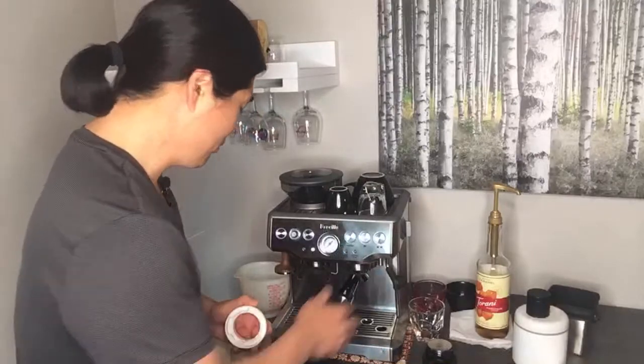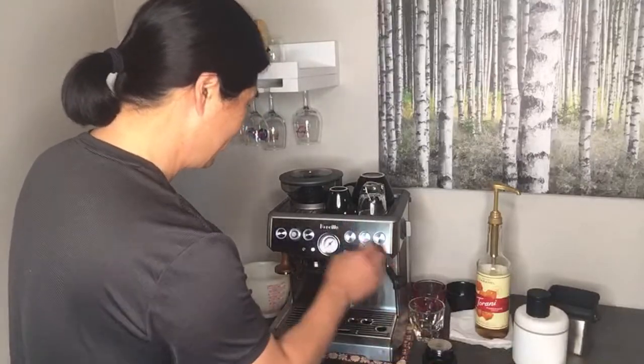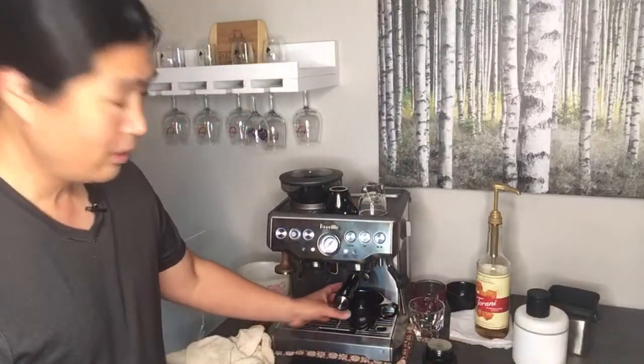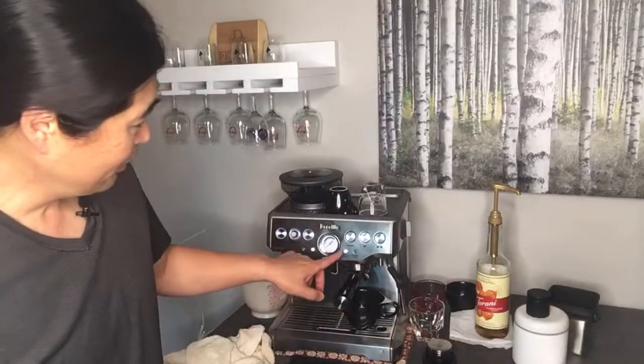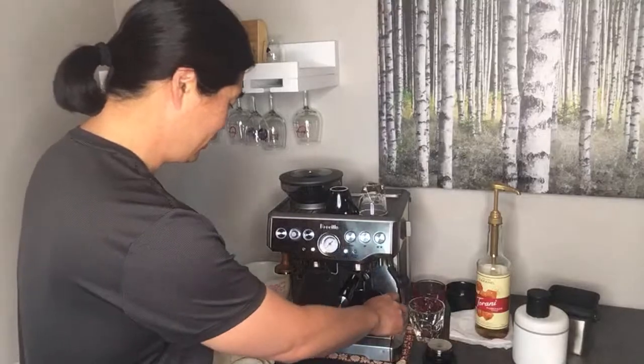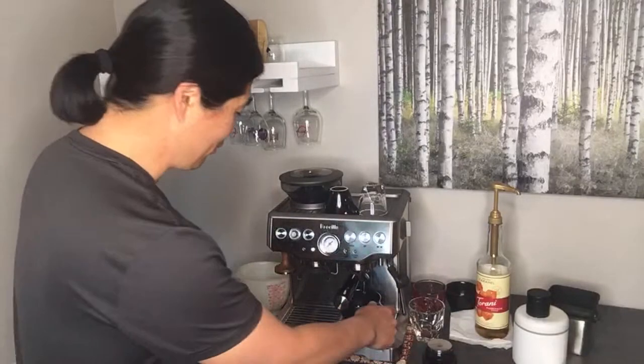I hope you guys are ready for Christmas if you're celebrating. I'm just going to warm up my cup here. By the way, the cleaning light is blinking, so when I get back to Tucson I have to address that right away.